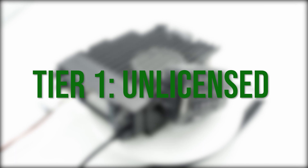Hi, I'm Cody, W3AMG, and today I'm going to share with you the three different tiers of DMR and the advantages of each of them. DMR Tier 1: Unlicensed.